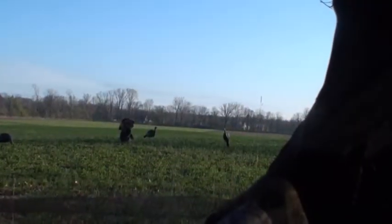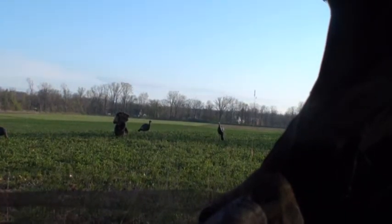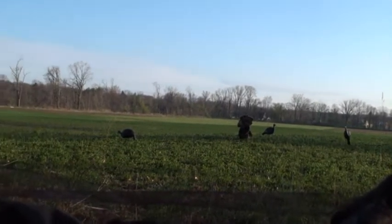This is our setup for day two. We're on the field edge in the blind, and I've taken all my decoys to make it appear like there's a flock out in the field, hoping to draw a tom into range.